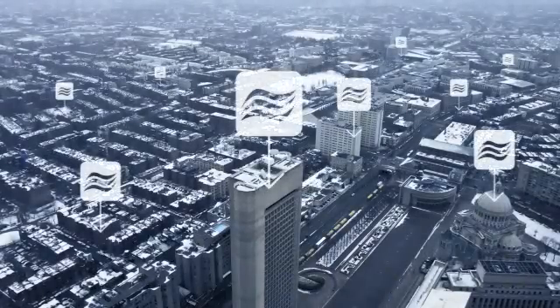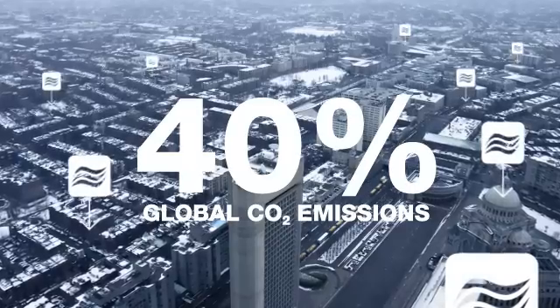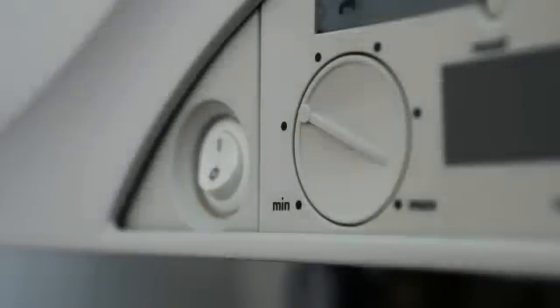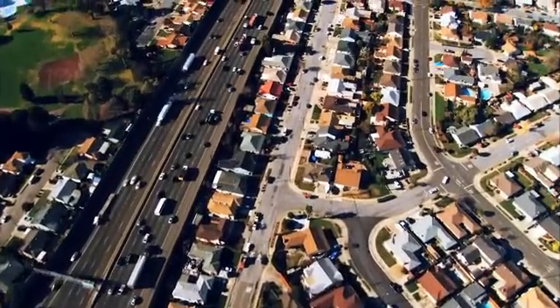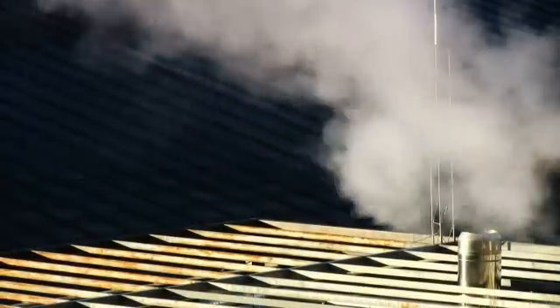The energy needs of today's buildings account for some 40% of global CO2 emissions. Heating systems alone make up a majority of this energy consumption. As the world's population increases and urban centers grow, the need for more efficient heating solutions will only become more acute.